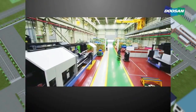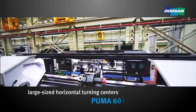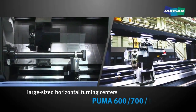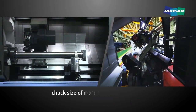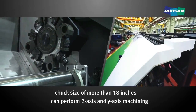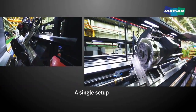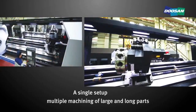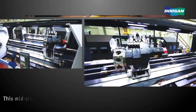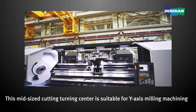This is the assembly line of large-sized horizontal turning centers, including the Puma 600, 700, and 800, which has a chuck size of more than 18 inches and can perform two-axis and Y-axis machining. A single setup is sufficient for the multiple machining of large and long parts. This mid-sized cutting turning center is also suitable for Y-axis milling machining.